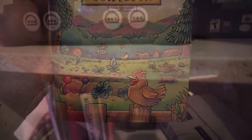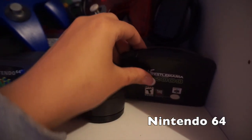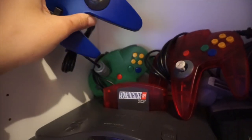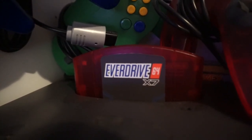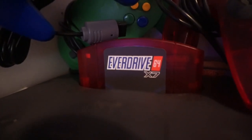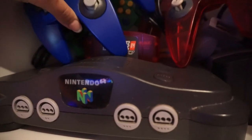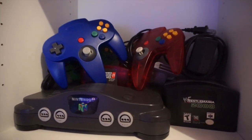Moving up, I have my N64 collection — games like WrestleMania 2000, WWF No Mercy, and more. I have three controllers: a blue one, a green one, and a red one to match my Everdrive 64. The Everdrive 64 is amazing and I highly recommend it — I'll include a link in the description. It's a little pricey but definitely worth it.